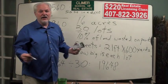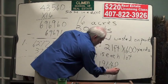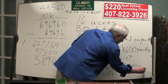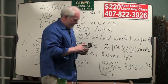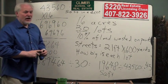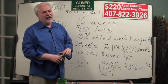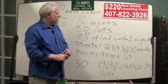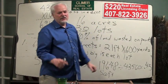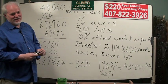Now, if we wanted to turn that into acres, we'd take the number of square feet and divide it by 43,560, and we'd see that we have about 0.45 of an acre — that's the famous half-acre lot you've heard so much about. This is Ron Clymer. I hope this has been a help. I've got my entire weekend review class on audio tape. Call me at 407-822-3926, or check us out on the web at www.clymerrealestateschool.com.